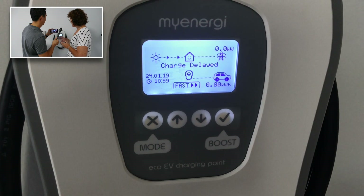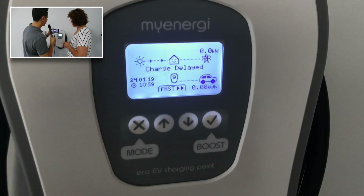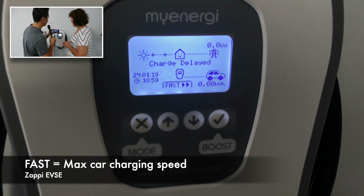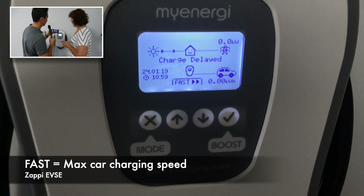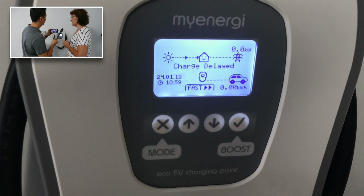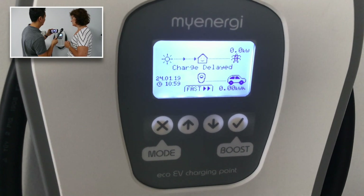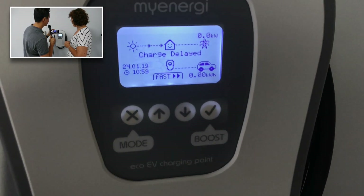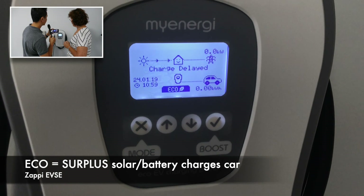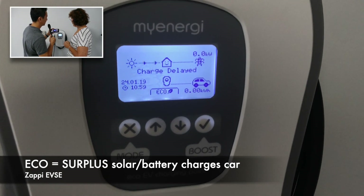I very rarely use the fast mode now that we've got the Powerwall fully charged — it's got a lot of capacity. Fast is handy if you're really in a hurry to get a full charge and need to get somewhere quickly — it'll just take it from the grid. But with my lifestyle I really don't feel that I use it that much. Let's just go back to eco.